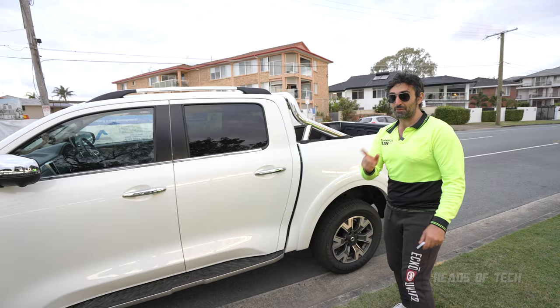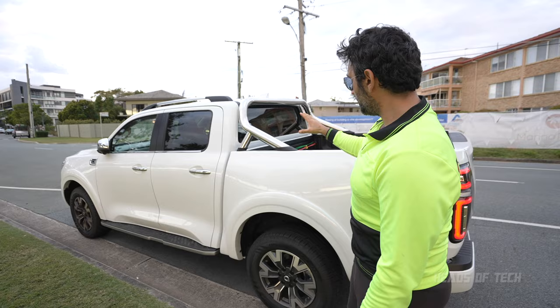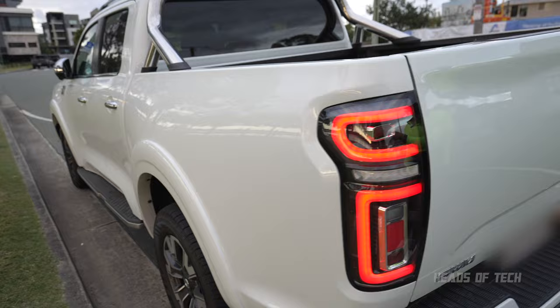I guess if you're driving one of these you're not really after a Mercedes S-Class feel, even though it does kind of look like a discontinued Mercedes X-Class. These sports bars actually look good — I've seen some crazy-looking sports bars before, but these are nice and taut. And look at this red detailing — the back looks beautiful.